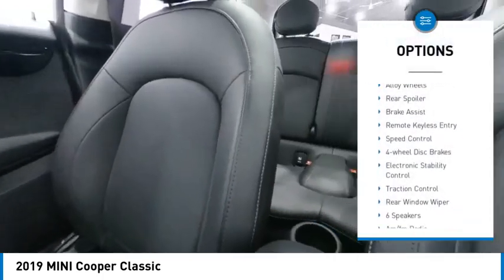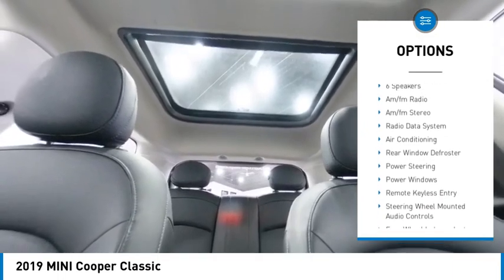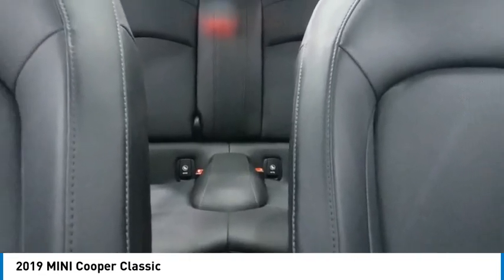Rain sensing wipers, alloy wheels, rear spoiler, brake assist, remote keyless entry, speed control, four-wheel disc brakes, electronic stability control, traction control, and rear window wiper.